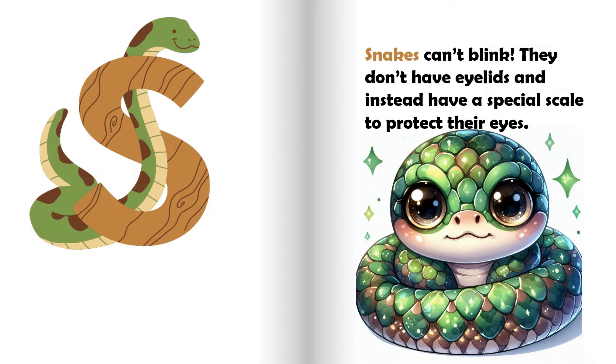S is for snake. Snakes can't blink. They don't have eyelids, and instead have a special scale to protect their eyes.